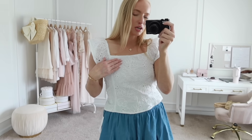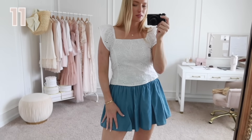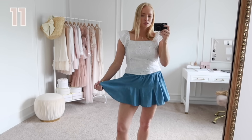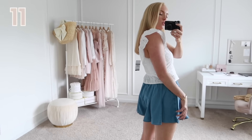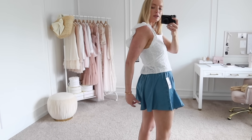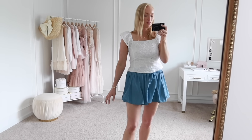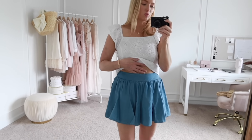Here is the eyelet top paired with the matching skirt, and then here's how it looks with this denim skort. The front looks like a flowy little skirt and the back is flowy shorts — you can tell they're shorts but there's extra material that looks a bit ruffled, with shorts underneath the front. I'm wearing a size small. It's a really soft chambray denim material and there is a matching top to this as well.